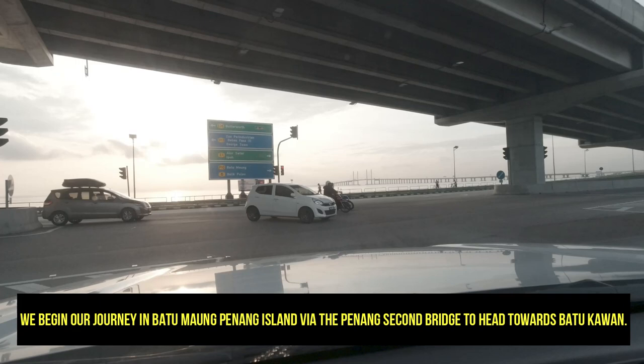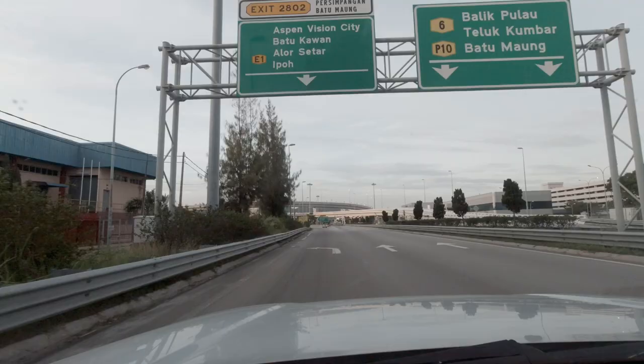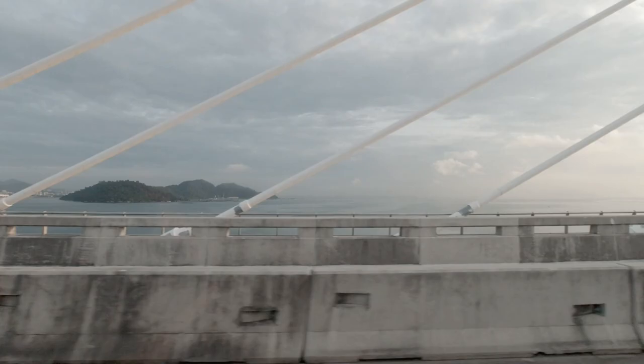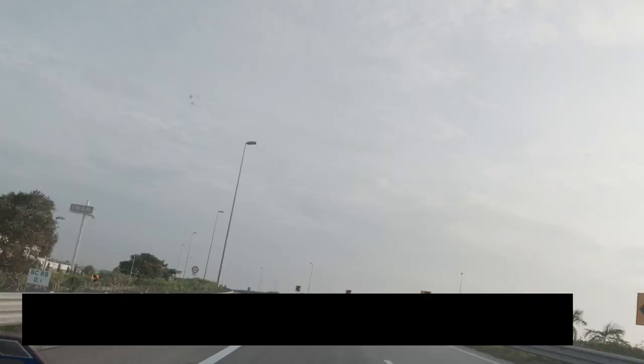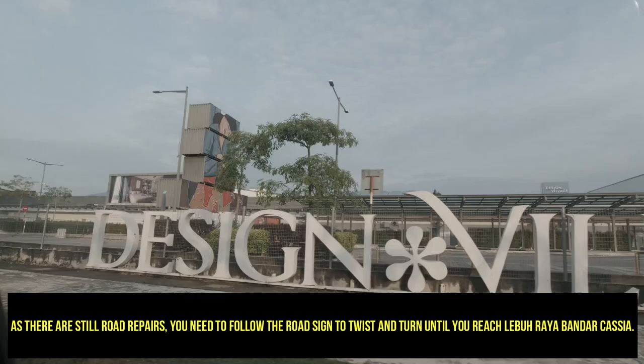We begin our journey in Patumau, Penang Island, via the Penang Second Bridge to head towards Patukawan. Travel along the bridge takes about 45 minutes. Once you reach the end, keep to the left towards Ikea. As there are still road repairs, you need to follow the roadside twists and turns until you reach Leboraya Badakasya.